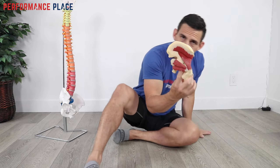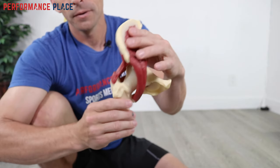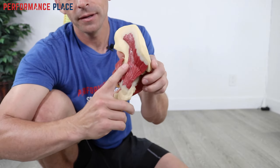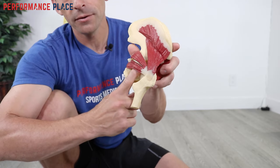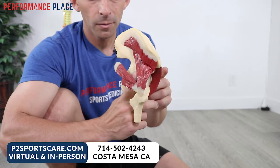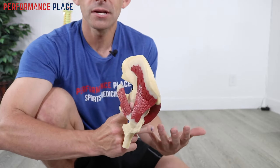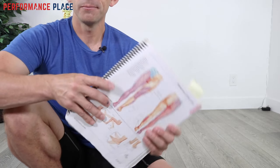Now, some of you may be asking: what about piriformis syndrome? So here's the front of the hip, hip flexor, hip joint, and here are the rotators — the piriformis — and then the glute muscles. This is the sciatic nerve that slides underneath. What about the sciatic nerve? Well, yes, but that's not hip impingement. That's a compensation associated with it. My point is that this is a little bit more complicated than a simple hip impingement case.